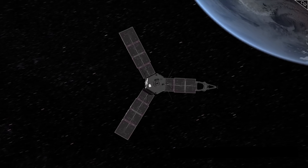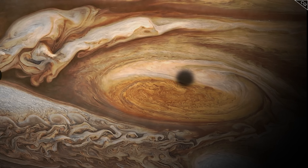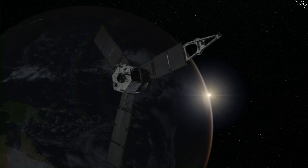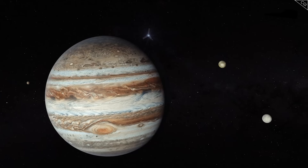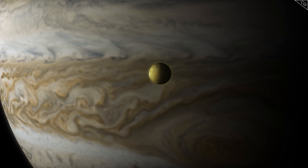So, there we have it — some of the best highlights of the trailblazing Juno mission since we last checked in. The next stop for Juno will be Io sometime in 2023, and personally, I can't wait to see what's in store. Juno has vastly exceeded expectations every step of the way, and if Ganymede and Europa are any indication, our understanding of Io is about to get a whole lot more interesting.